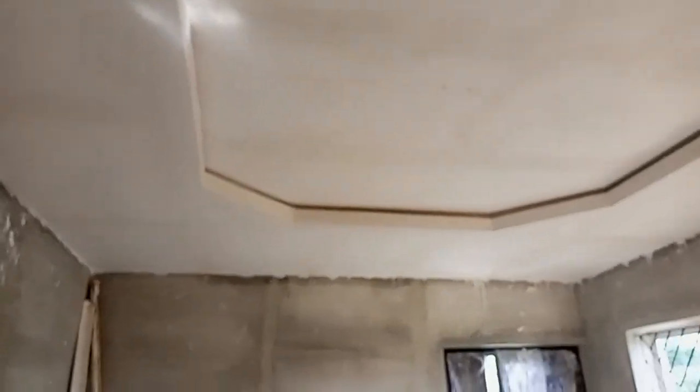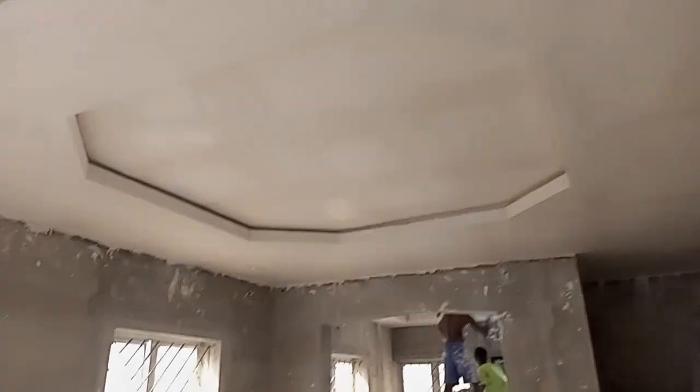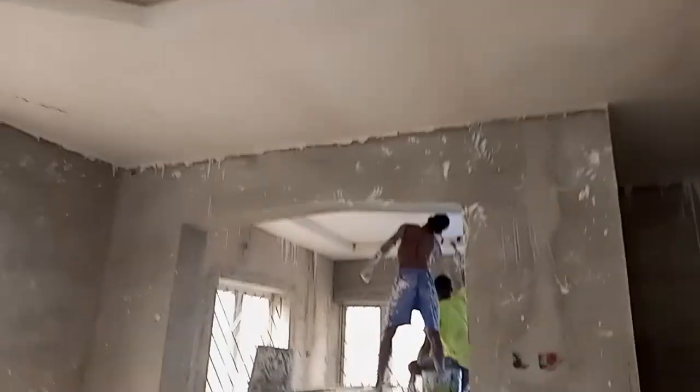As you can see, both channels will carry rope lights. It's a nice, very simple design. You can contact James on 080-630-98718 for your POP ceiling job. When we are done with this room, we are going to update you once again.